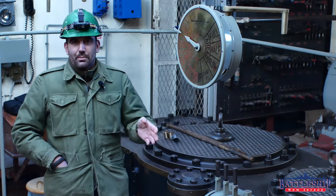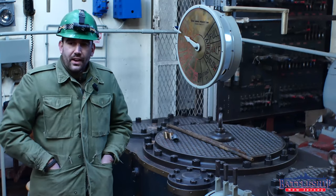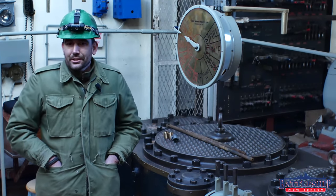Triple expansion steam engines don't typically get your ship going faster than 20 knots, whereas steam turbines can. And of course, nowadays there are very few of either type in operation.